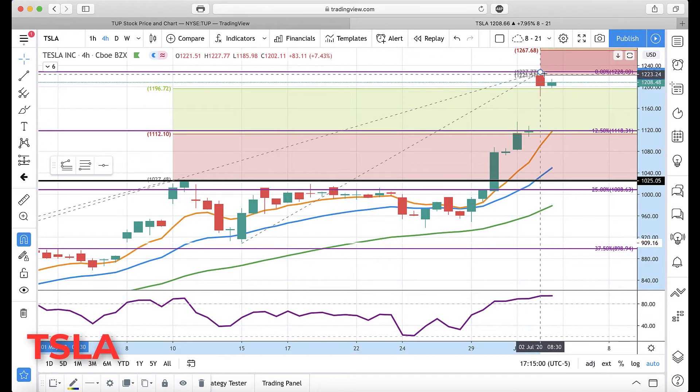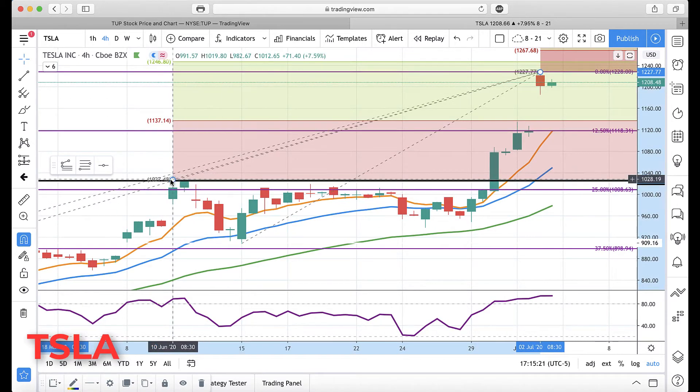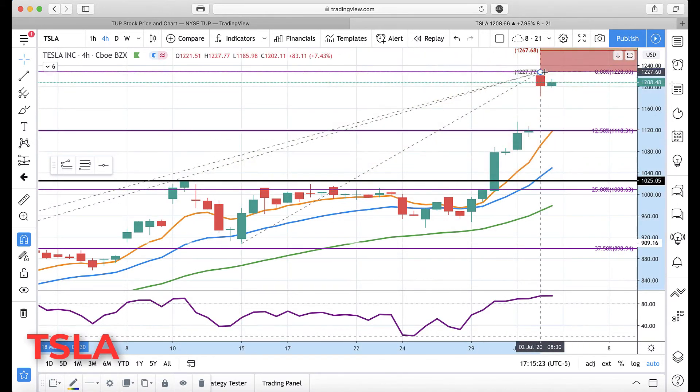Major support on the four-hour is now coming in at 1118 — that would be a gap fill, the 12.5% retracement which we've talked about quite regularly, the rising rotation zone, and a prior GAN level. I'm going to move this GAN level but I want to leave it on there to show we have a major cluster there: gap fill, rotation zone, prior GAN level, and retracement level.